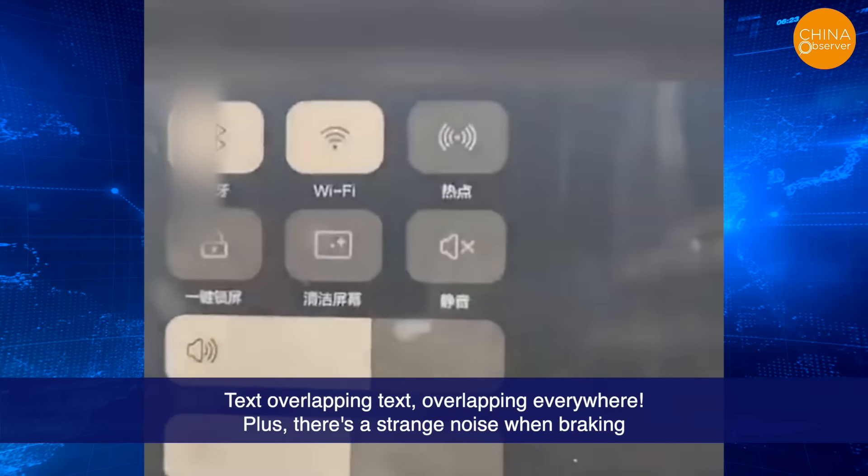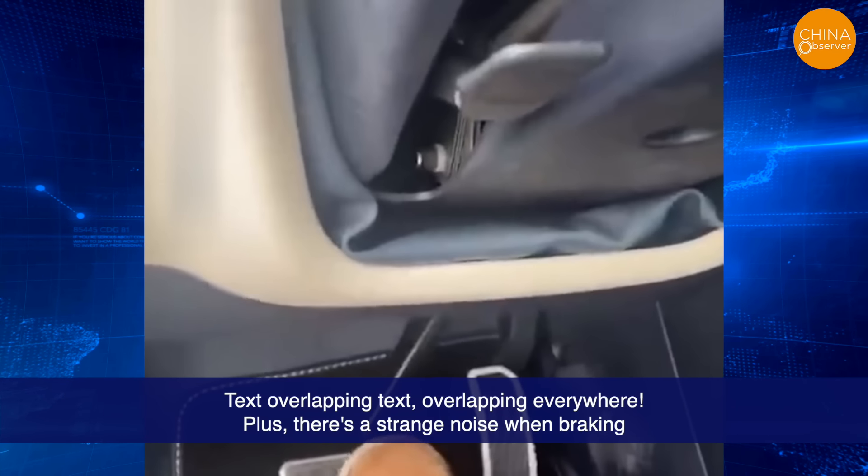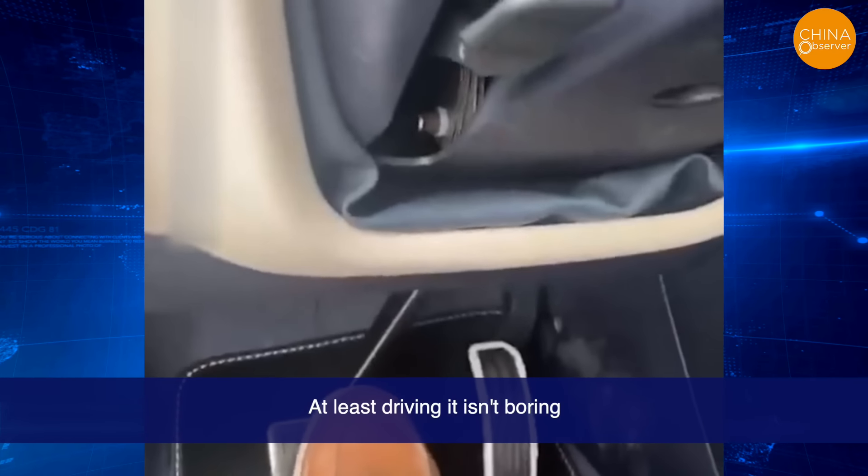Text overlapping text, overlapping everywhere. Plus, there's a strange noise when braking. At least driving it isn't boring.